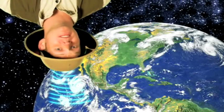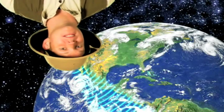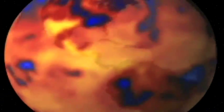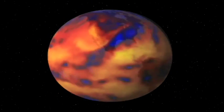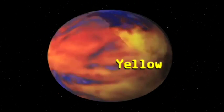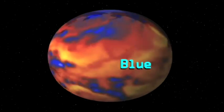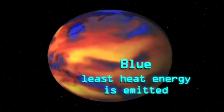NASA measures this energy from high above the Earth, with instruments on orbiting satellites constantly scanning and collecting data. This animation shows a week's worth of data collected by CERES. The yellow areas identify places where the most heat energy is emitted, while the blue areas highlight places where the least heat energy is emitted.